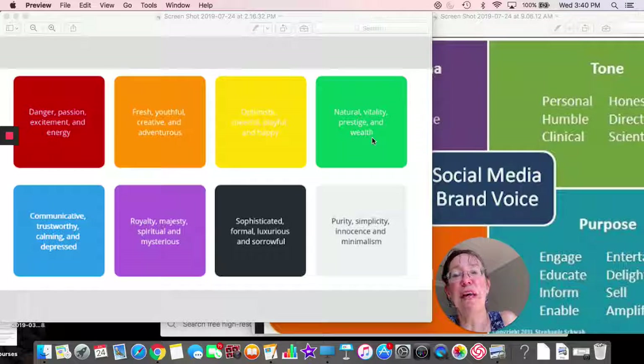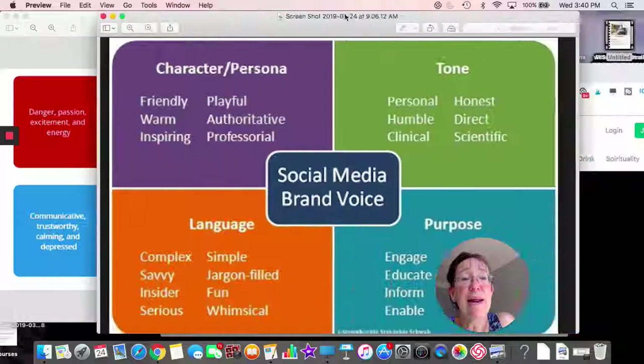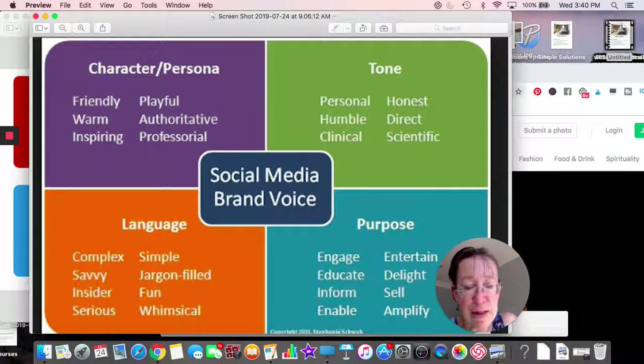Green represents natural vitality, prestige, and wealth — so if you're thinking of a money or health website, you may want to consider green. Blue is trustworthy and calming. Purple is royal, spiritual, and mysterious. Black can be considered masculine, sophisticated, and even sorrowful. Gray conveys innocence, minimalism, and simplicity. Those are basically the colors and the thoughts associated with them.